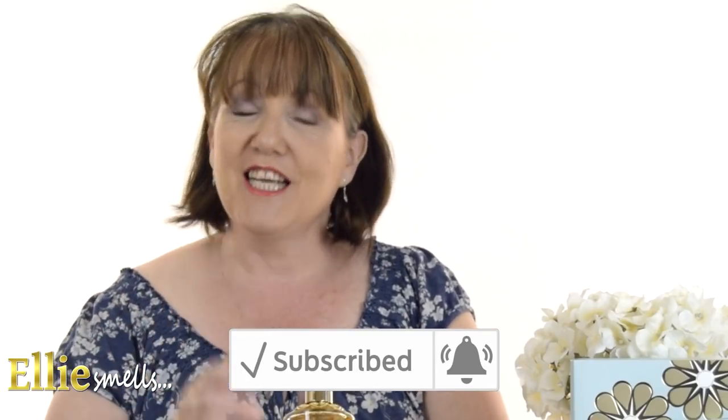Before we start, don't forget to like and subscribe, push the notification button, and also check out some of my other videos.